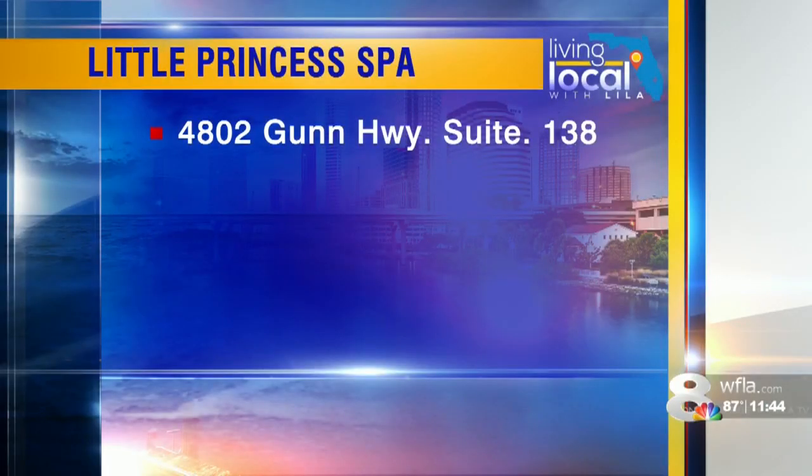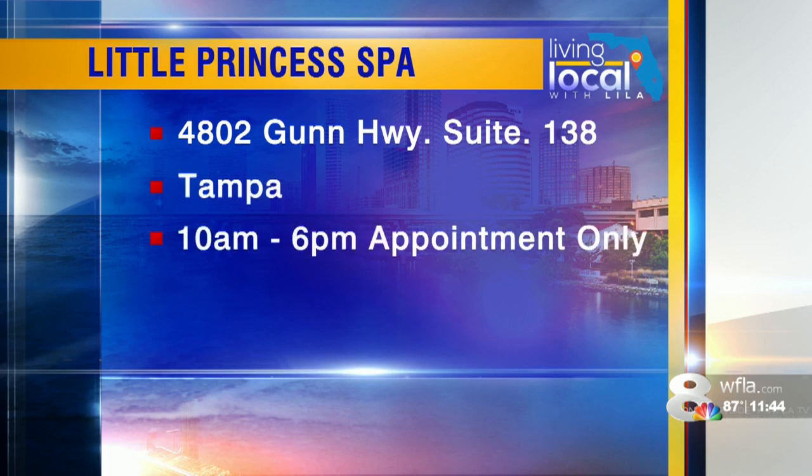You can check out the Little Princess Spa off Gunn Highway. It's in North Tampa near Carrollwood. It's open from 10 in the morning until 6 p.m., but you do need an appointment. The cost is $65 for mani-pedi, facial, glittery hair, and makeup. Sounds like a good deal, right?